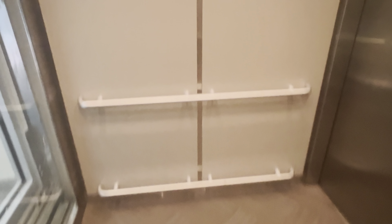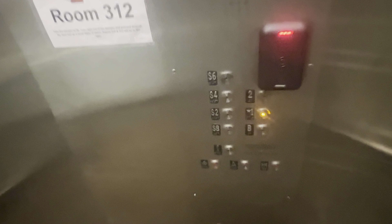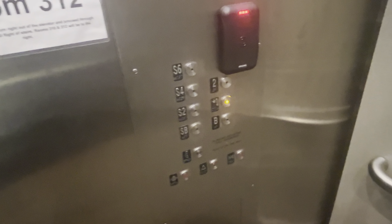I like this elevator. Okay, that looks really weird on my camera. Alright, I'm gonna watch this thing go up.